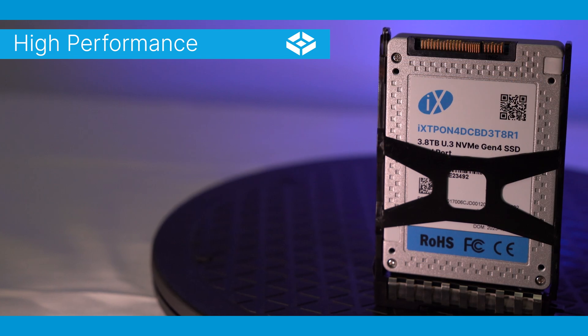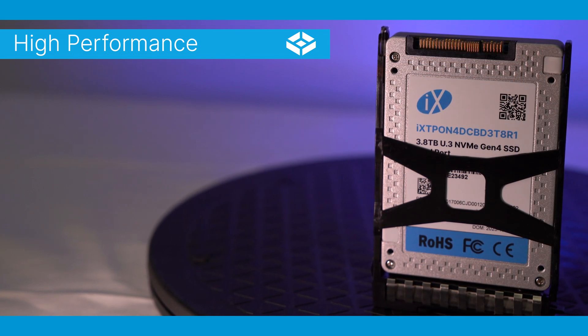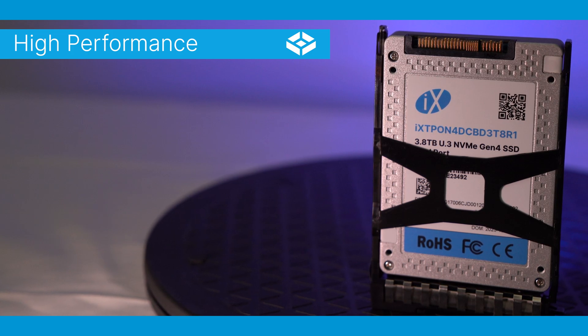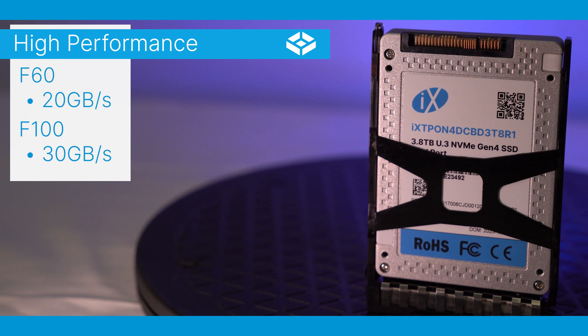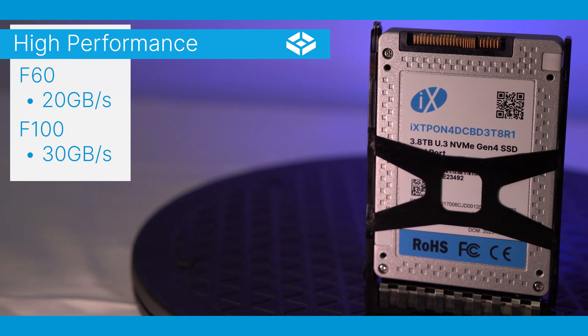With all Gen 4 NVMe SSDs, the F-Series delivers impressive performance numbers, with the F-60 featuring a maximum throughput of 20 gigabytes per second, and the F-100 delivering an incredible 30 gigabytes per second of maximum throughput.